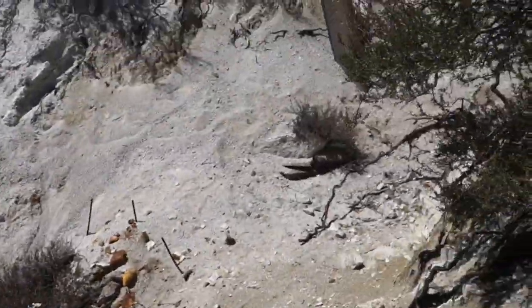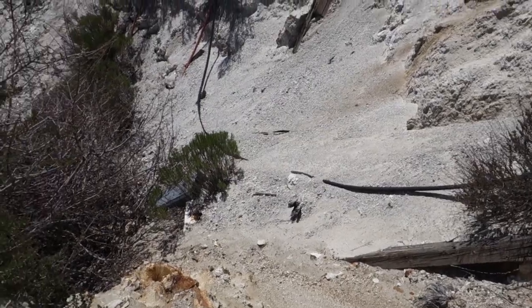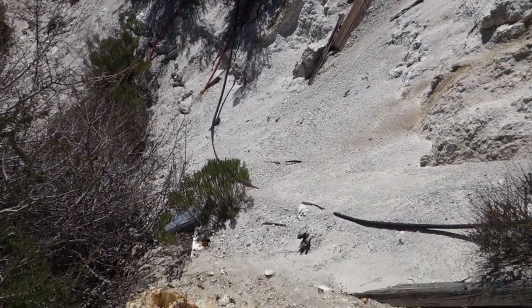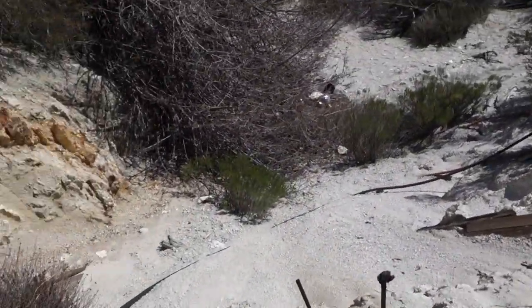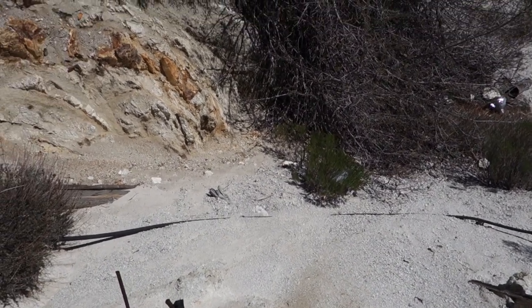Right below this adit there's another pit, and according to some old mining maps I found, there was another adit dug underneath this one. I don't think it was as long as the upper one, but there was definitely an adit here at one time — it collapsed long, long ago.